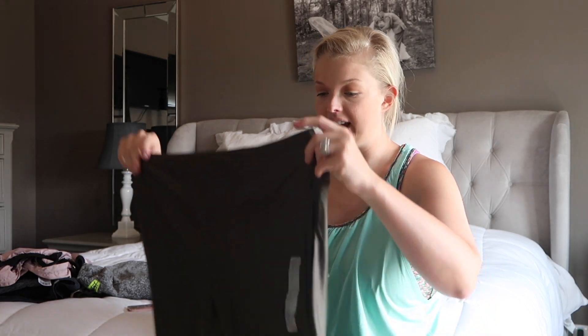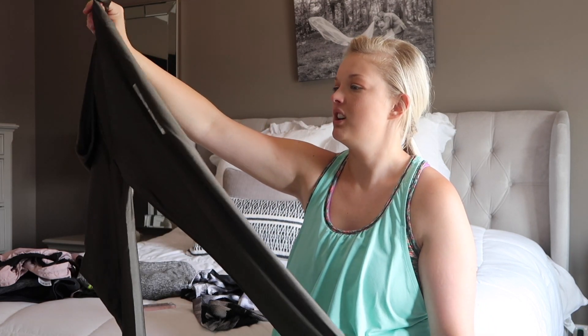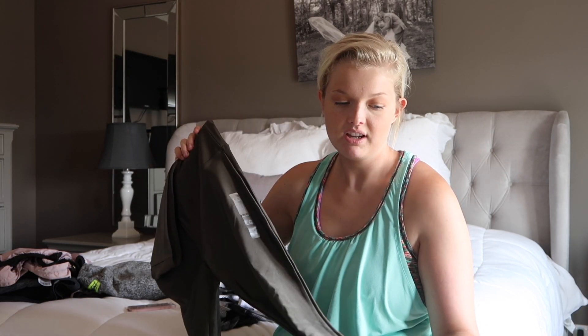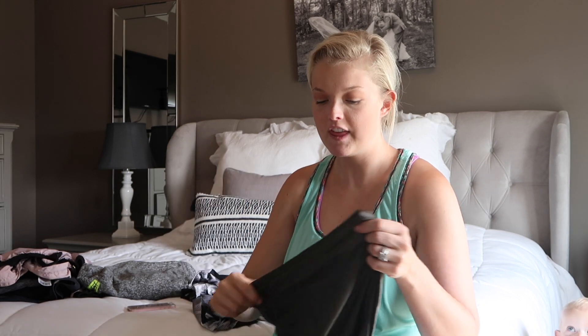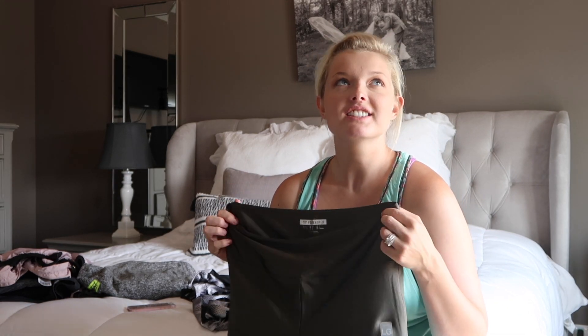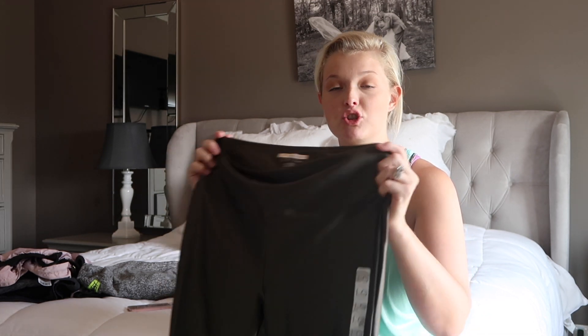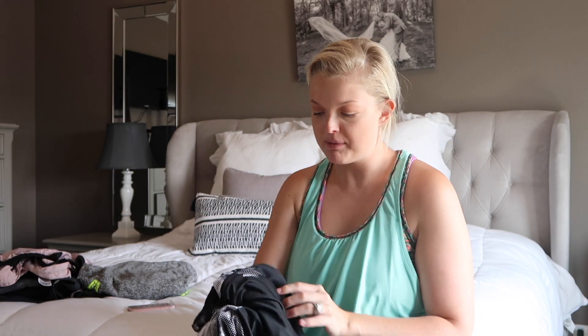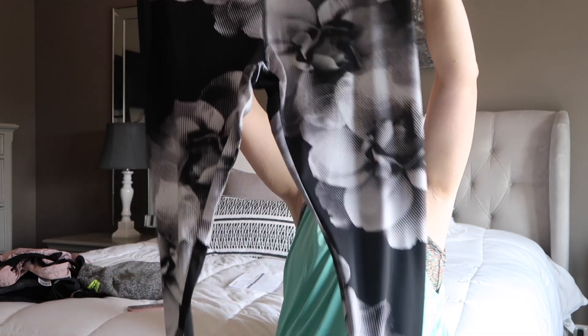These next two pairs are also leggings, size large. These are kind of a hunter green color and they have a sheen to them. I like the material a lot, but they aren't the most flattering if you've got any kind of leg jiggle — the shimmery fabric just isn't the most flattering. They're cute because they're different, but hashtag mom bod — just not my jam.